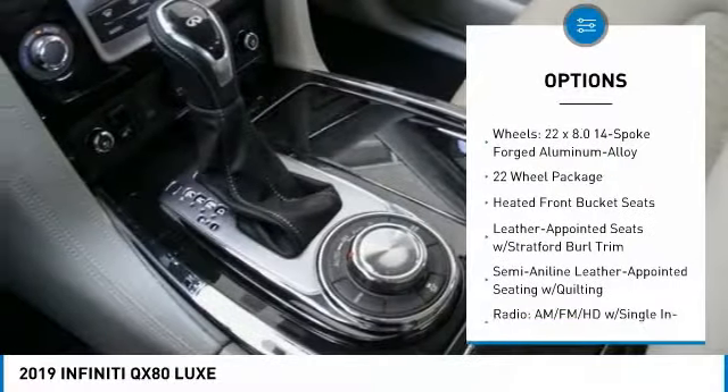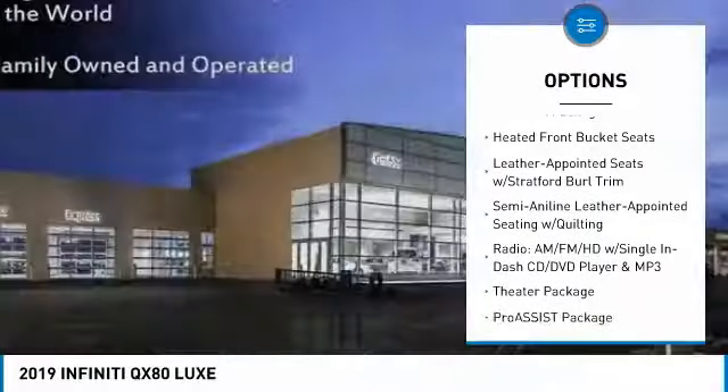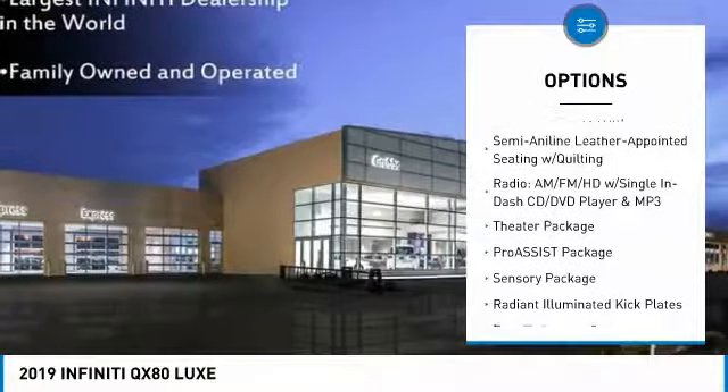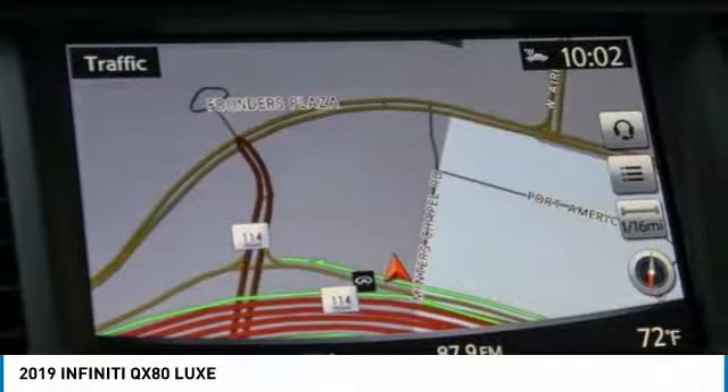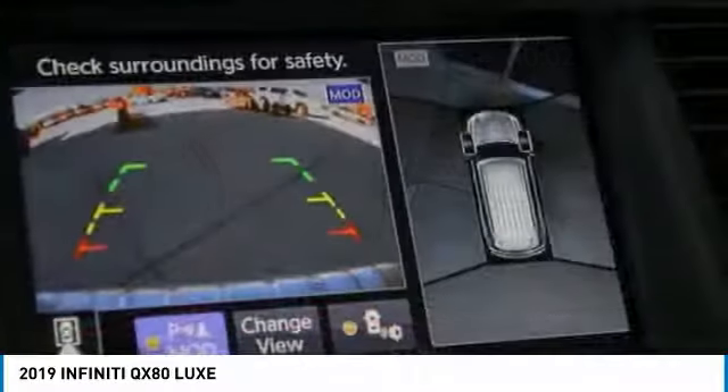Power passenger seat, power lift gate, traction control, dual airbags, leather-wrapped steering wheel, air conditioning, power steering, alloy wheels, four-wheel disc brakes, trip computer.